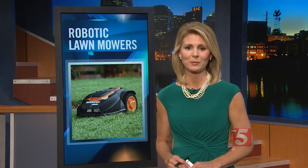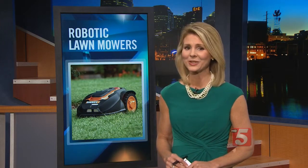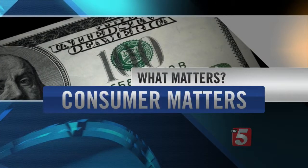Are you sick and tired of mowing your lawn? Robotic mowers promise to do the job for you. Consumer Reports has been testing them to see whether you really might want to sit back and turn your lawn over to a robot. Here's Jennifer Krause in Consumer Matters.